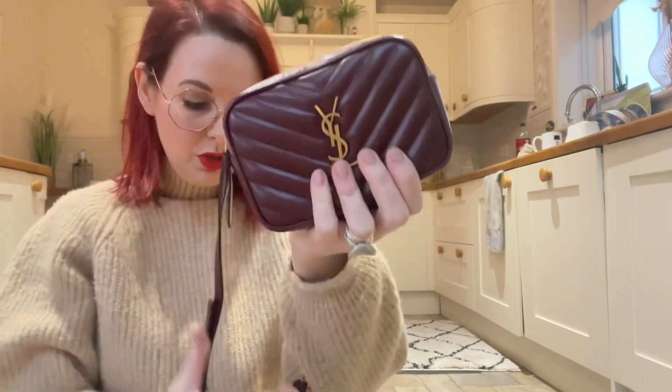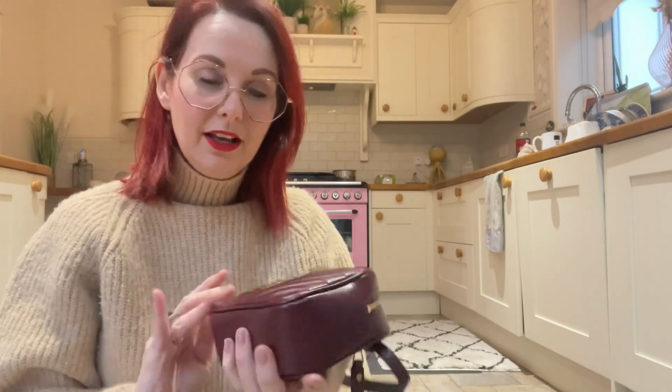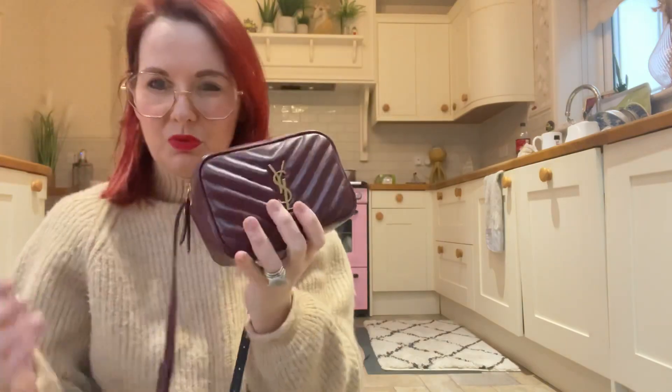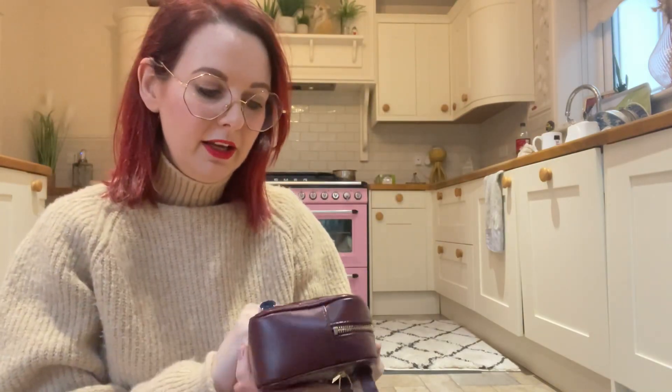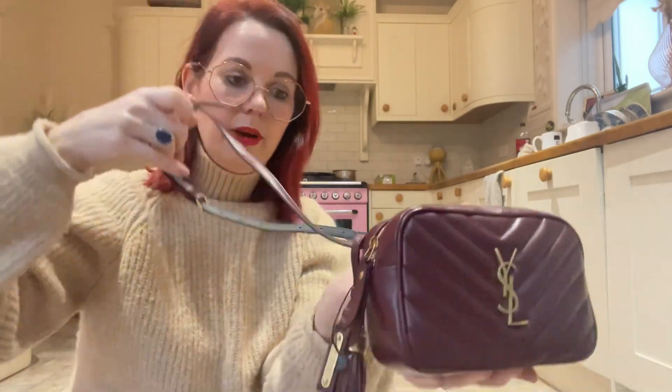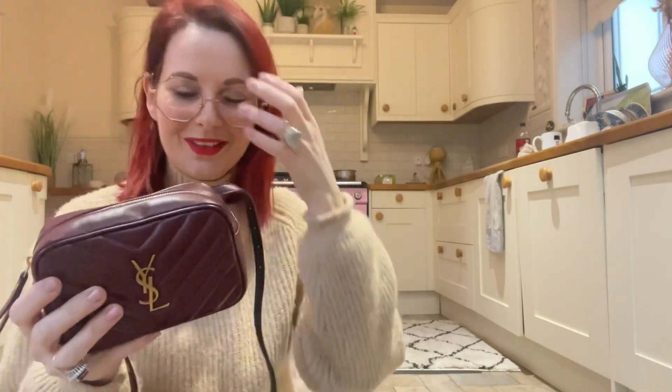It's so versatile with so many different ways to use it. I really like the color too — it's a lovely rich, deep burgundy. The YSL logo on the front is absolutely beautiful, and the tassel is just stunning. I absolutely love it.